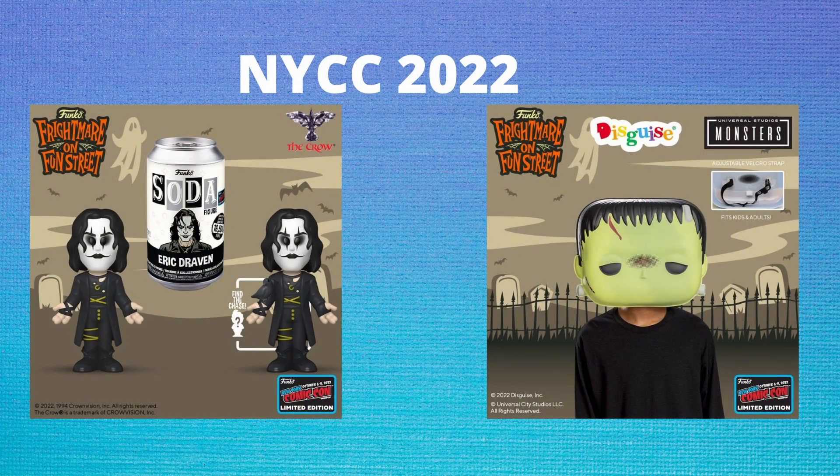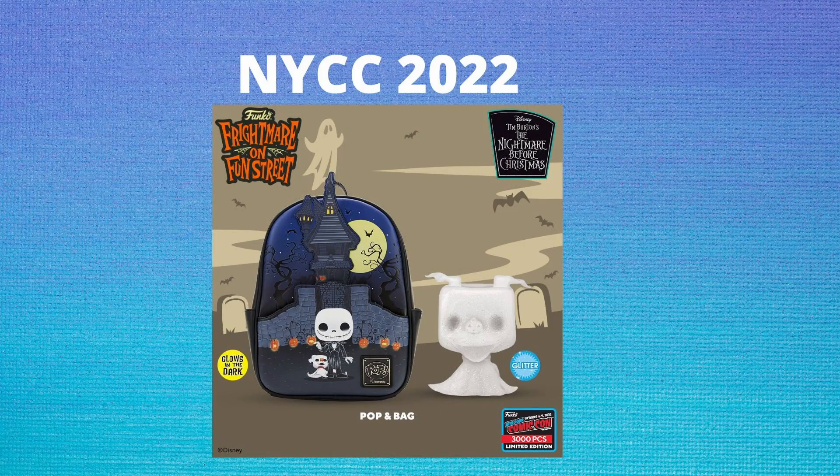There's also going to be people lining up for hours before the shirt retailer even opens. Lastly, shifting away from anime, we are getting a soda of Eric Draven from The Crow with a Chase variant featuring a crow on it. We're also getting a mask, a Frankenstein, and a t-shirt. And we are getting a pop-and-bag combo featuring Zero from The Nightmare Before Christmas.